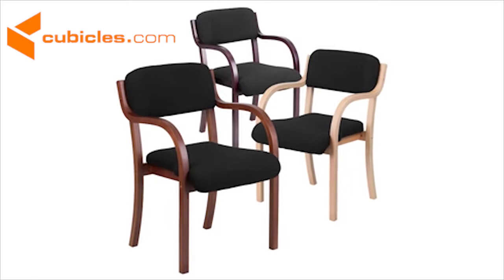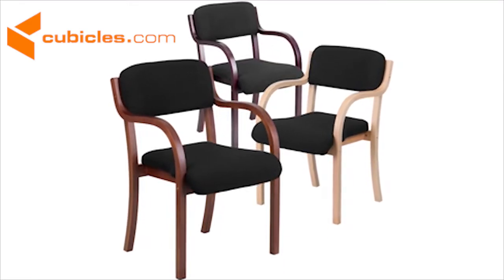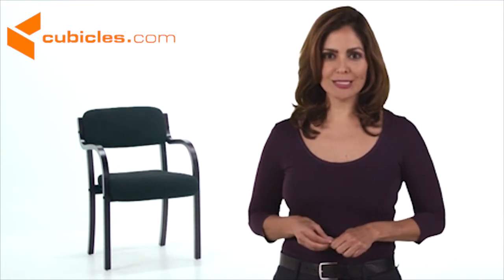In addition to mahogany, this chair is also available with a beech wood and walnut frame. The contemporary black fabric wood side chair with mahogany frame is an elegant choice for your reception and office areas.